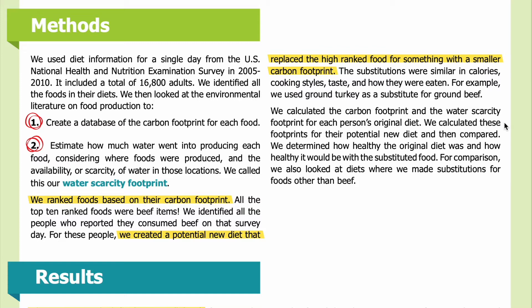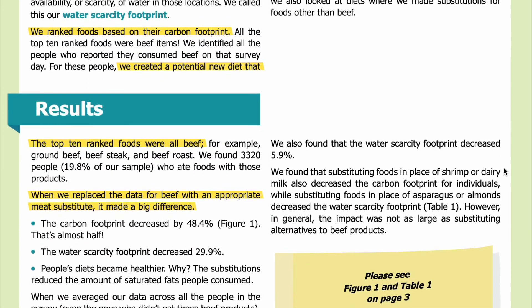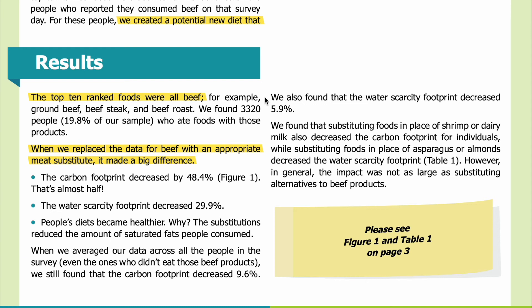We calculated the carbon footprint and the water scarcity footprint for each person's original diet and for their potential new diet, then compared them. We determined how healthy the original diet was and how healthy it would be with the substituted food. For comparison, we also looked at diets where we made substitutions for foods other than beef. The top 10 ranked foods were all beef — for example, ground beef, beef steak, and beef roast.